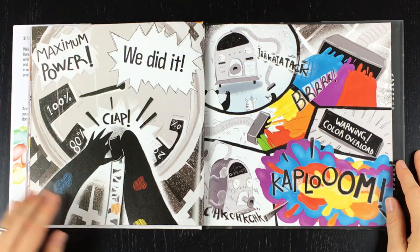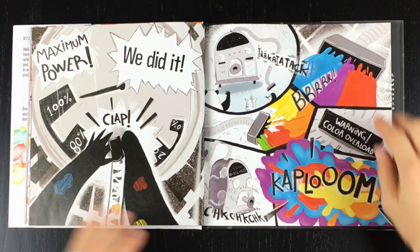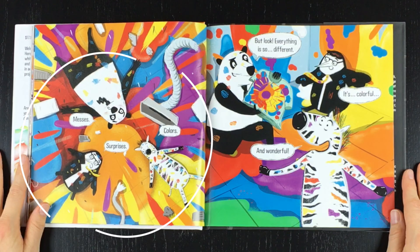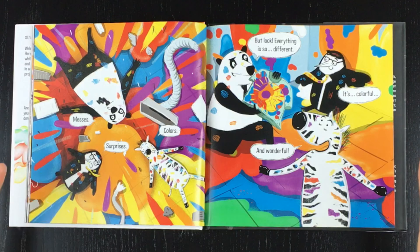Uh-oh. Kaboom! What a mess — messes, surprises, colors! But look! Everything is so different! It's colorful! And wonderful!